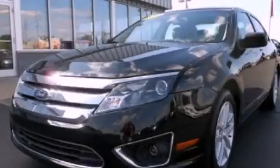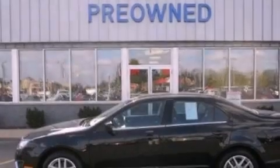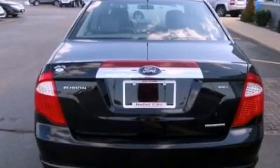This is a 2012 Ford Fusion. It has a 3.0 liter six-cylinder engine and an automatic transmission. Its top features include a navigation system, heated front seats, a low tire pressure indicator, and commercial-free satellite radio.